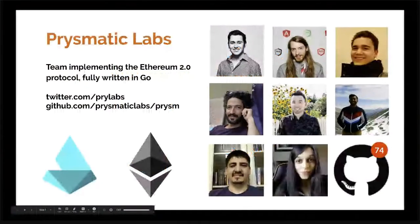Let me briefly mention who Prismatic Labs is. We are a team of eight implementing the Ethereum 2.0 client fully written in Go. There's Raul, Preston, Ivan, Shay, Nishan, Vitor, and Celeste. And shout out to other awesome open source contributors that have helped so far — we wouldn't have been there without you guys.